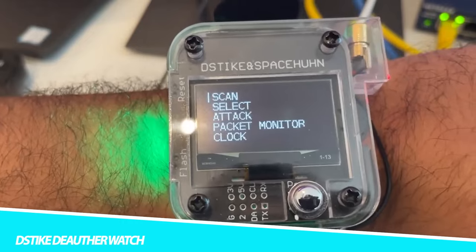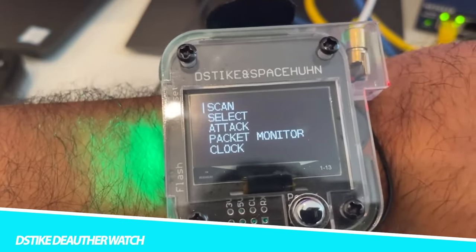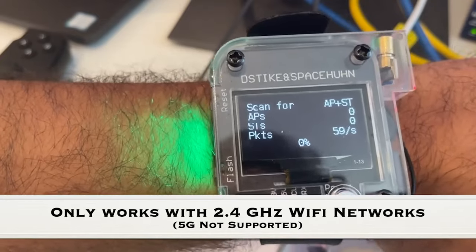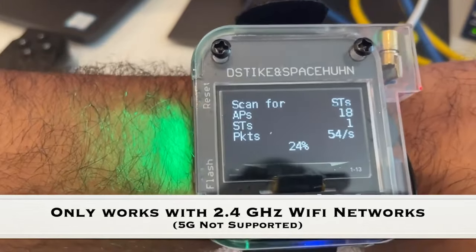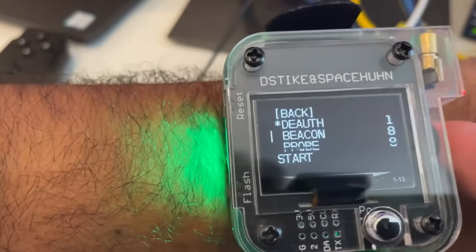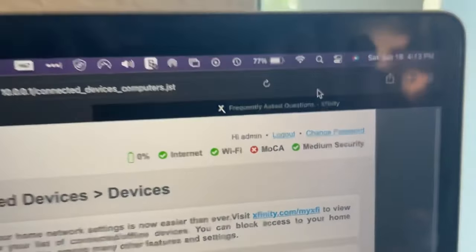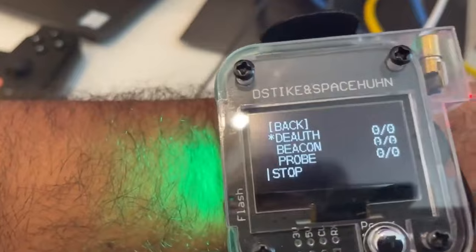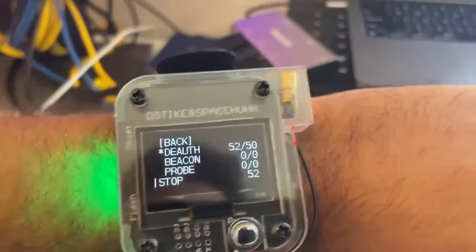Deauther Watch. The Deauther Watch, although not a household name, is a gadget that has managed to secure its place in the niche world of hacking and cybersecurity enthusiasts. It is a wearable device that serves a unique and somewhat controversial purpose. At its core, the Deauther Watch is designed for de-authentication attacks, or de-auth attacks, which aim to disconnect devices such as smartphones and laptops from Wi-Fi networks. While this may seem nefarious, the Deauther Watch is often used for educational purposes to highlight vulnerabilities of Wi-Fi networks and encourage users to take their security more seriously. However, its utility in potentially disrupting Wi-Fi networks without authorization has raised concerns, leading to bans on major e-commerce platforms like Amazon. Despite this, it remains accessible through various channels, appealing to ethical hacking and cybersecurity enthusiasts.